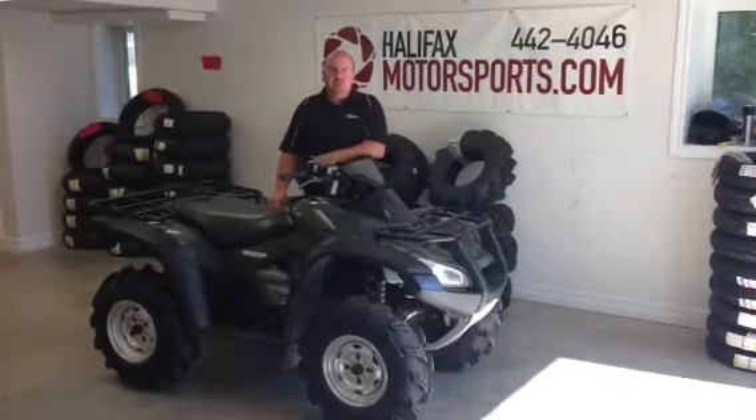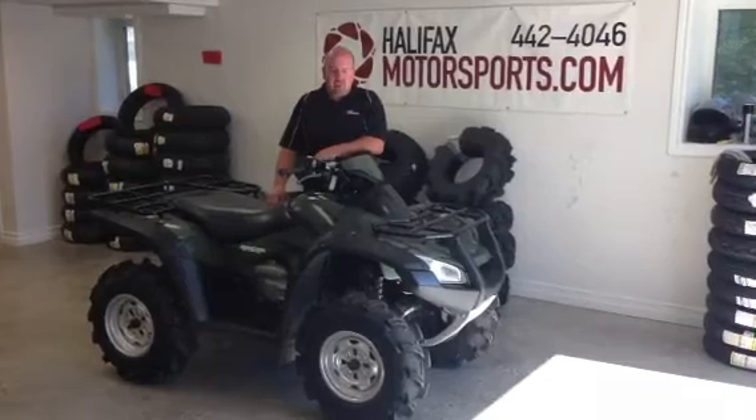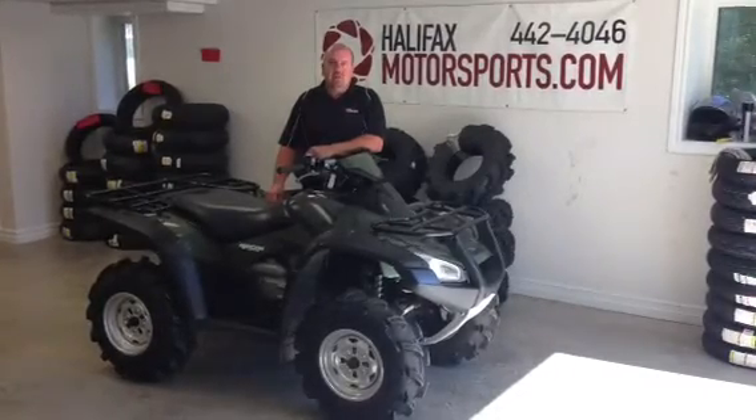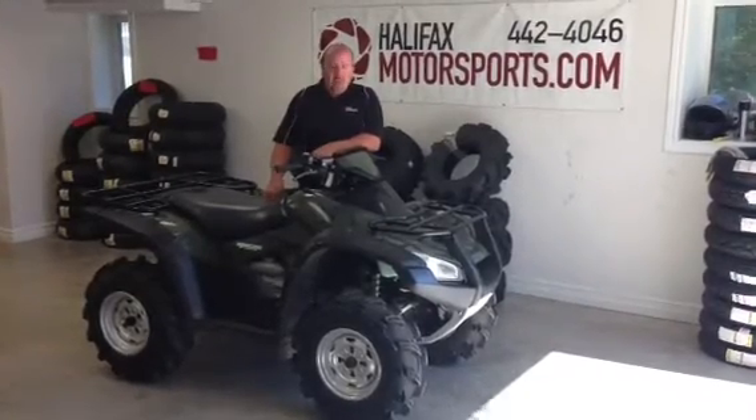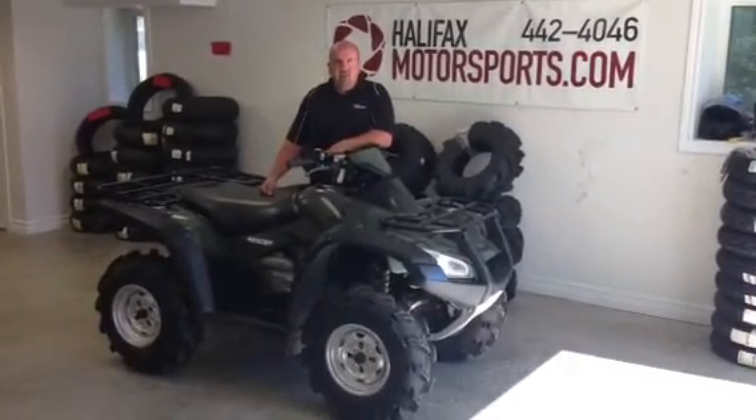Hello, it's Scott Redden with Halifax Motorsports. I just wanted to go over a 2007 Rincon that we just brought in for sale. This one only has 812 miles on it. As you can see, it's in great shape.